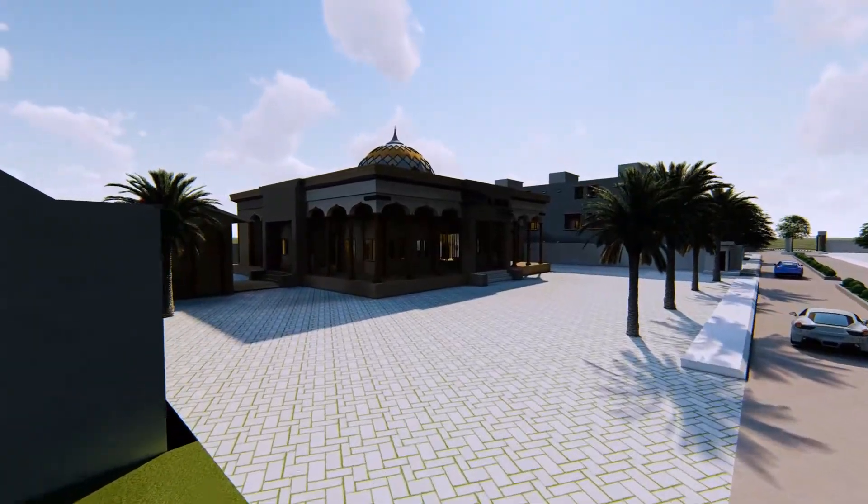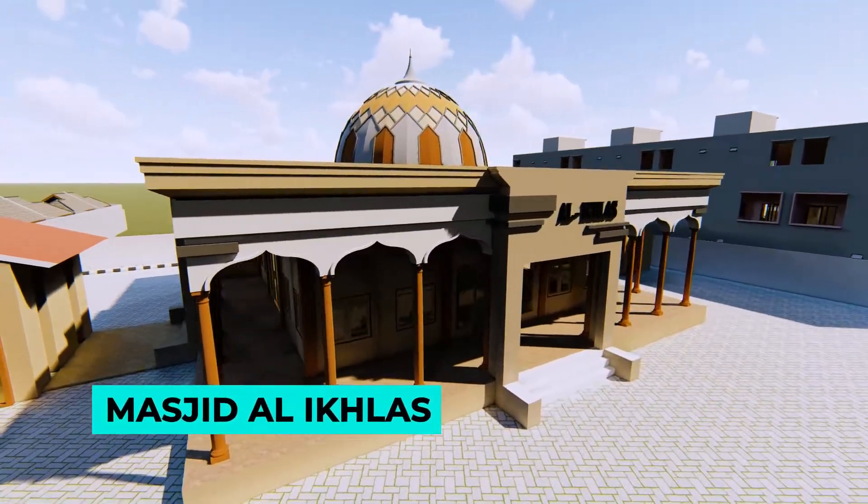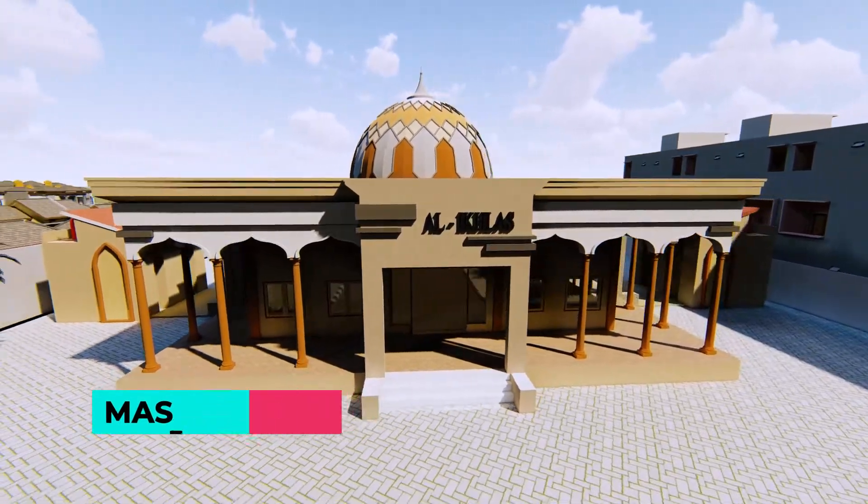Selanjutnya, Sotia Residence memiliki sarana peribadatan, yaitu Masjid Al-Ikhlas.